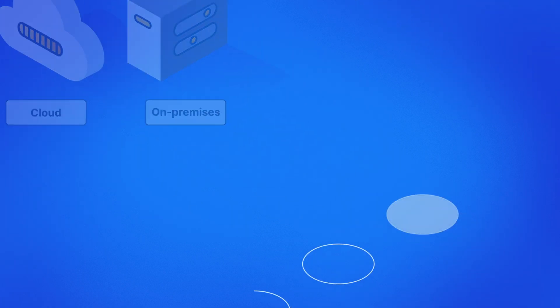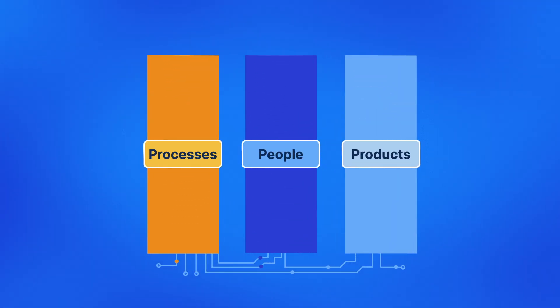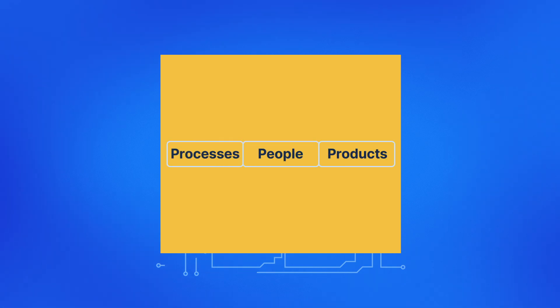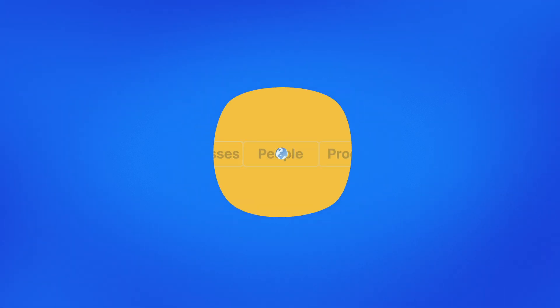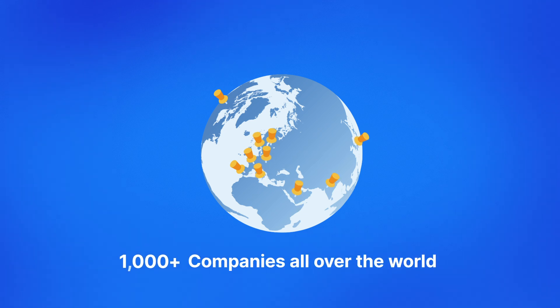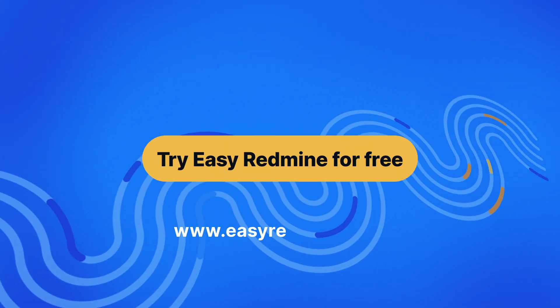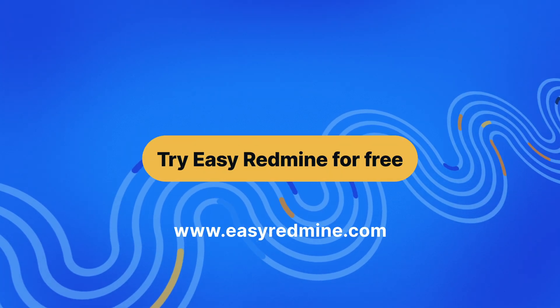Whether you opt for cloud hosting or on-premises deployment, Easy Redmine is more than just a tool — it's your partner to success. Designed to grow with your organization, offering scalability and flexibility. Redefine your technology projects like over a thousand companies worldwide have already done. Start your free trial today at easyredmine.com and experience the cutting edge of digital transformation.